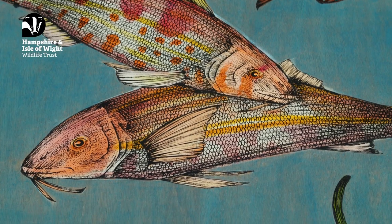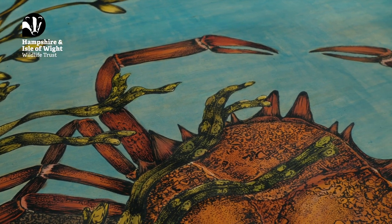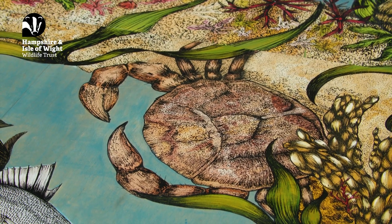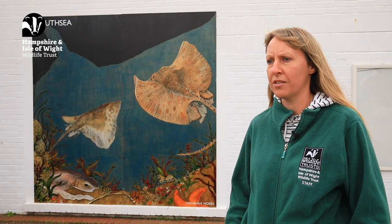We really hope this mural project will help inspire people to learn a bit more about the Solent and discover the amazing species and habitats that can be found there, and ultimately have a think about actions they can take to help look after and protect the Solent's future.